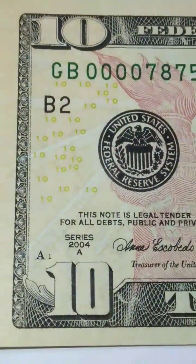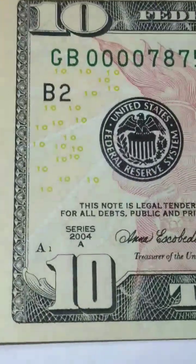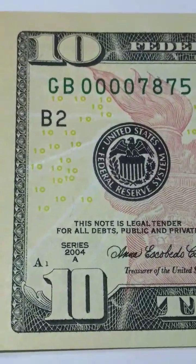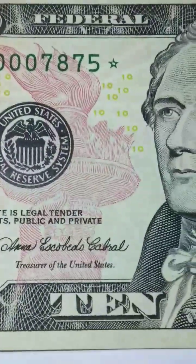Now what makes it super, super rare is the crisp uncirculated condition. Remember that this is a crisp uncirculated note — this is like brand new from the BEP. Sometimes you find nonstop treasure pieces out there folks.